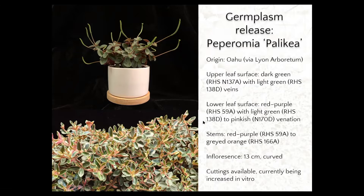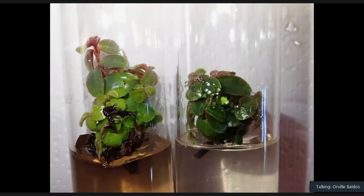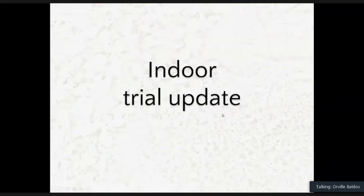At the time of release, we have already given cuttings to a few nurseries. We are currently increasing this one in vitro and in tissue culture. We have successfully put leaf cuttings and stem-and-leaf cuttings into culture. In the next couple of months, we will be subculturing and making microcuttings, and testing whether microcuttings would be the best approach for distribution of the plants. That's it for the germplasm release updates.